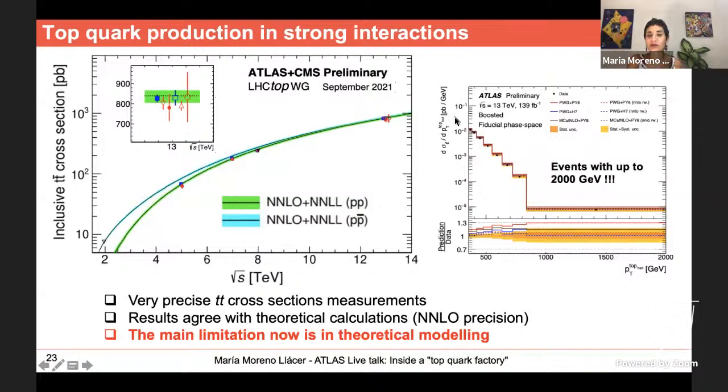We have also measured the rates as a function of kinematic properties of the top quarks — for example, as a function of their momentum or energy. We see events where top quarks have up to 2,000 GeV — very energetic top quarks indeed.